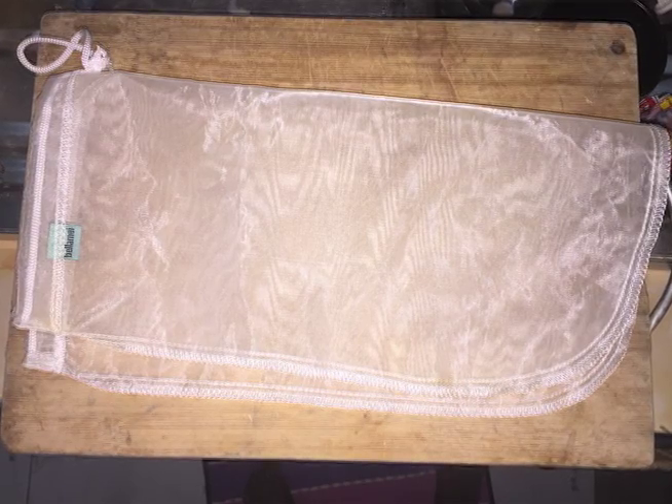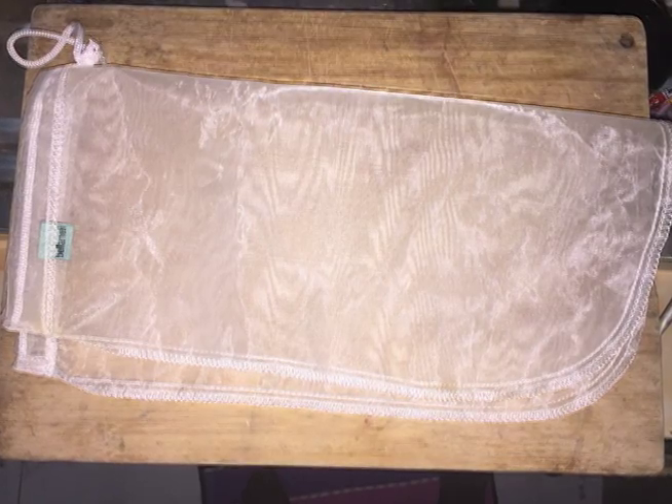This is a nut milk bag. We use it to strain juices.